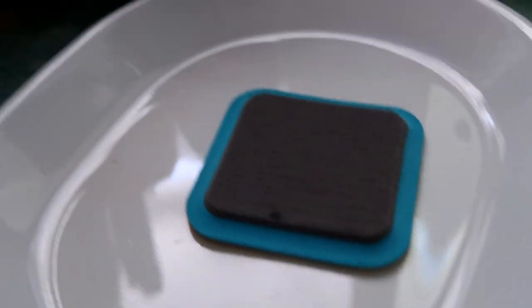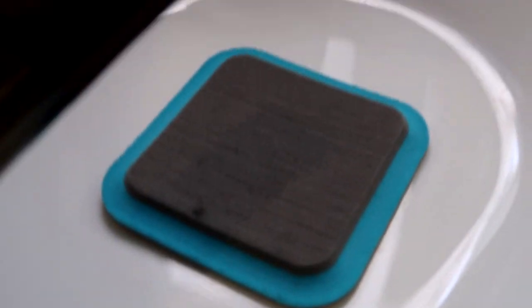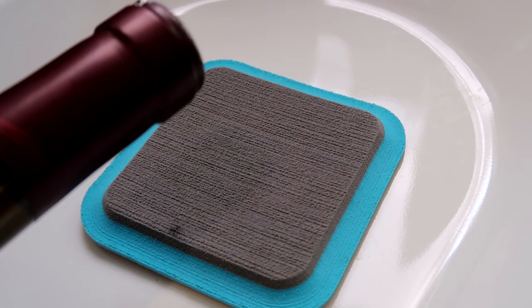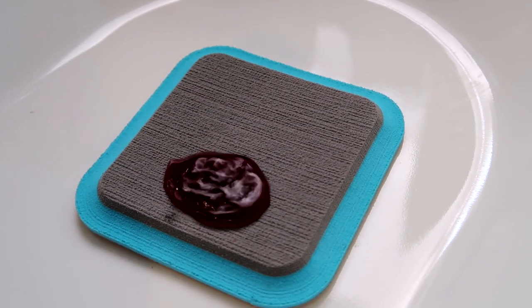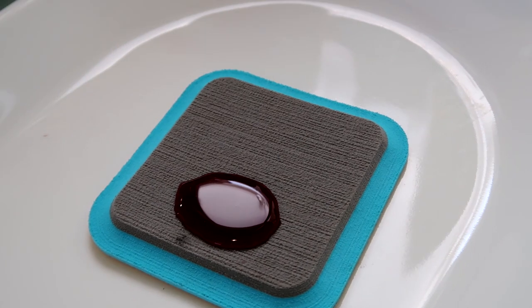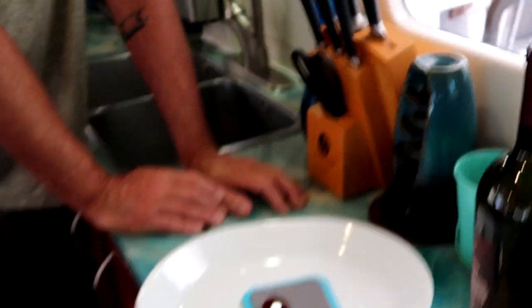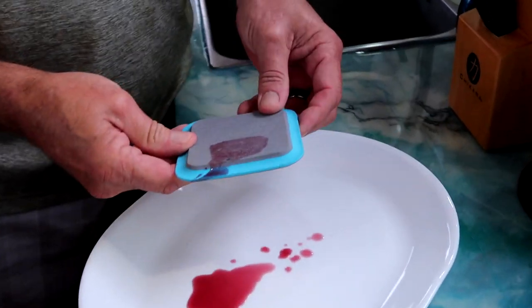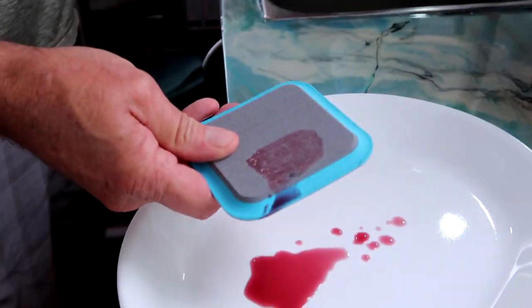We're gonna find out right here along with you. This is the wonderful product that we do not allow on the boat — called red wine. I'm guessing it's gonna stain. Clearly — red wine stain.